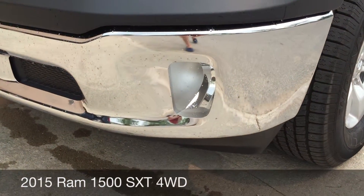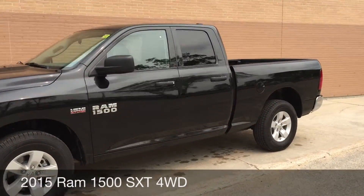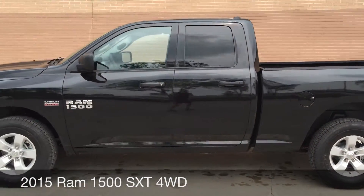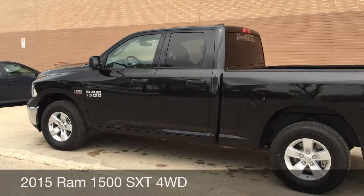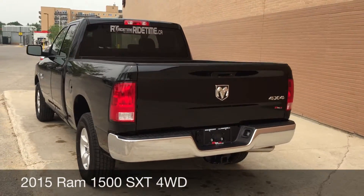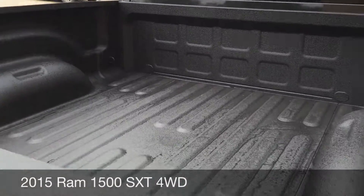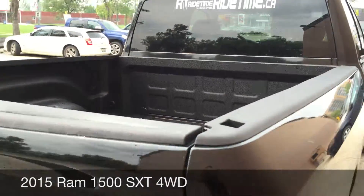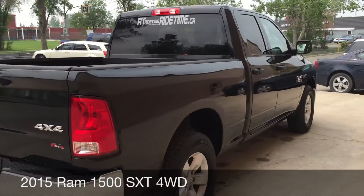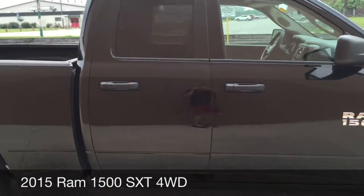We got the fog lights right there, and those are 17 inch aluminum alloy rims. This truck has barely any kilometers on it, so it's basically like you're buying a brand new truck. Trailer tow package on the back, and if we look in the box here you can see there is a spray-on box liner to protect it. Body of course in just fantastic shape.